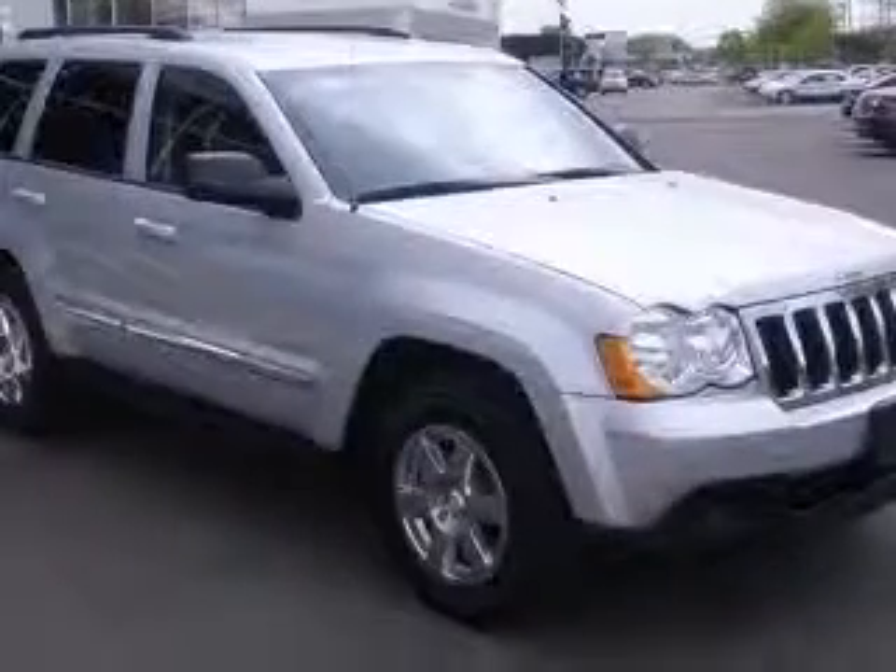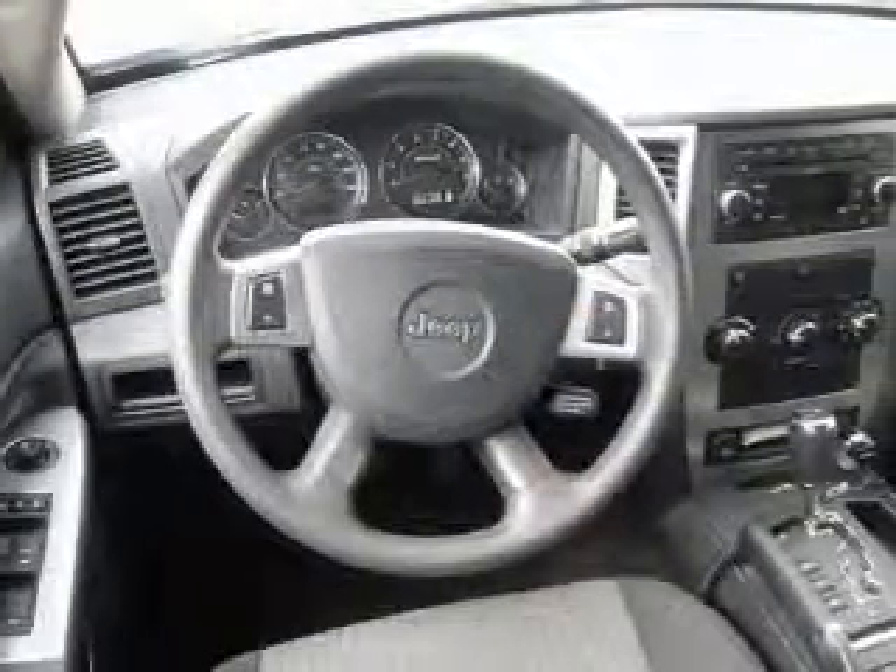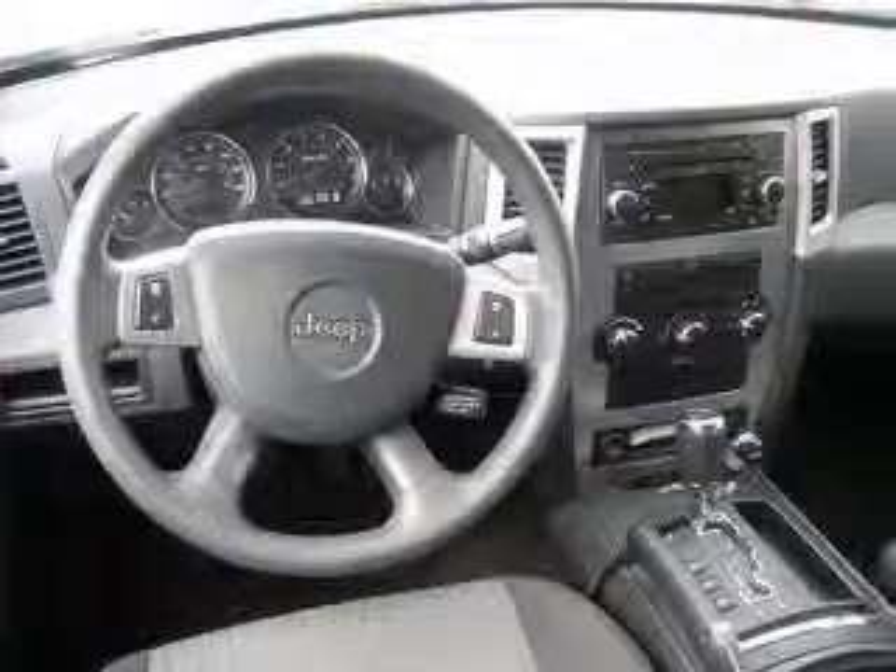4-wheel ABS brakes, 8-way power adjustable driver's seat, air conditioning, audio controls on steering wheel, center console, full-width covered storage,